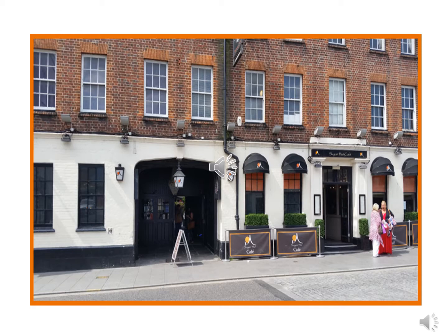Opposite the Slug we've got the famous Sugar Hut. This is where the whole TOWIE thing started and carries on.